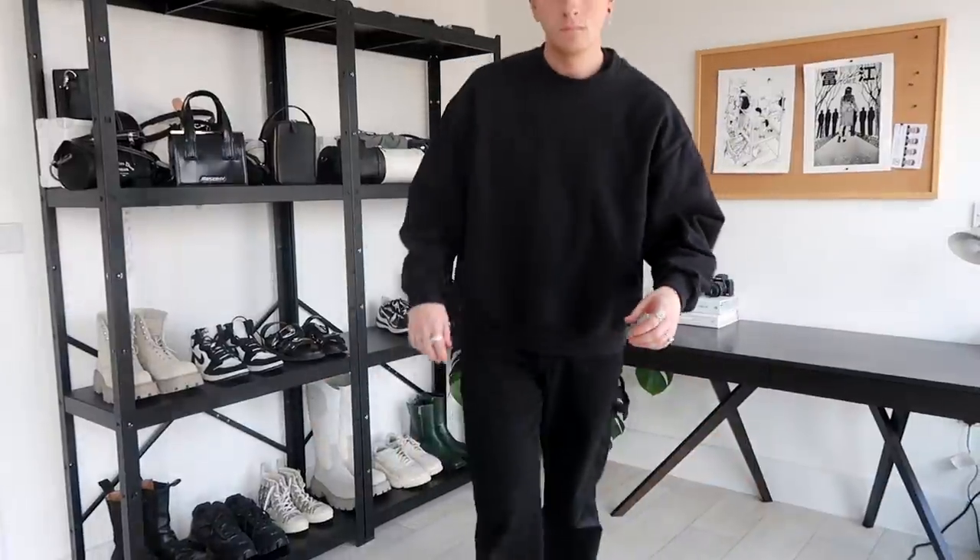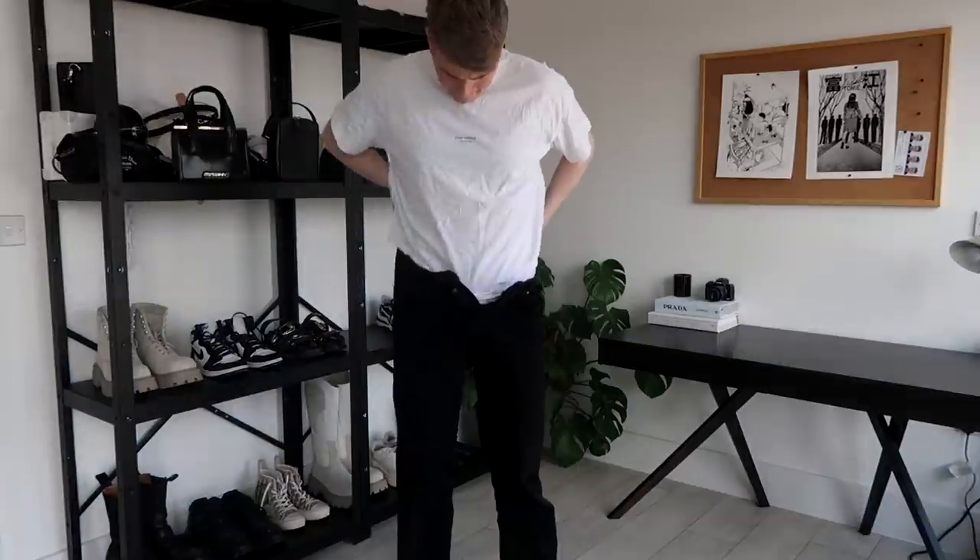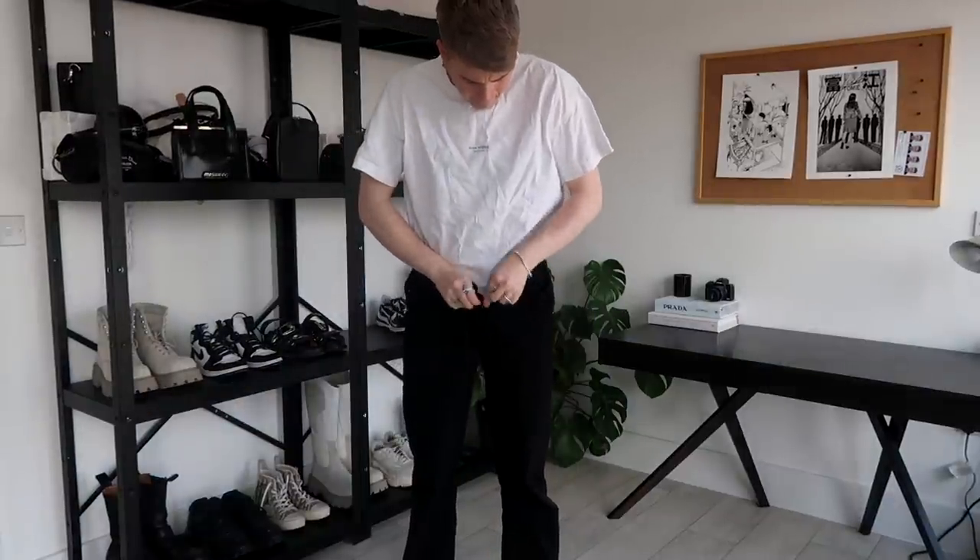Sorry if the camera tilting makes you feel a bit seasick — when I was editing it I was like, oh, it's kind of a cool effect, but actually it's making me feel a bit sick when I look at it.